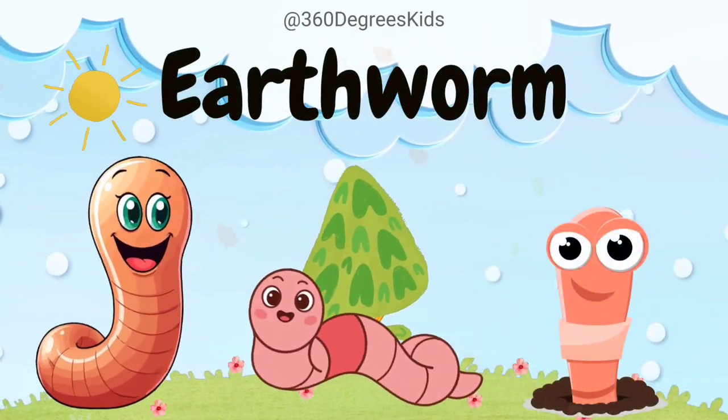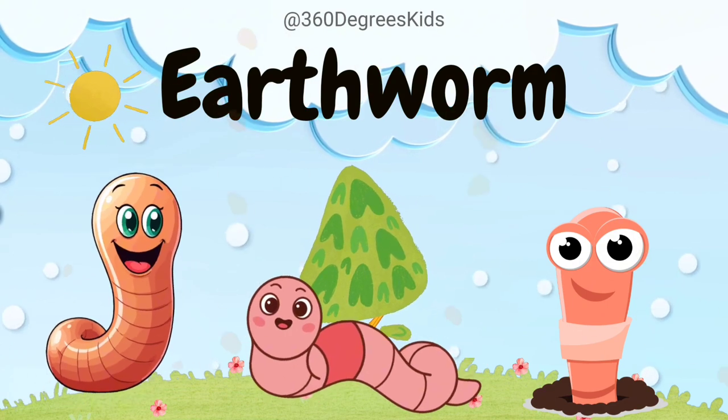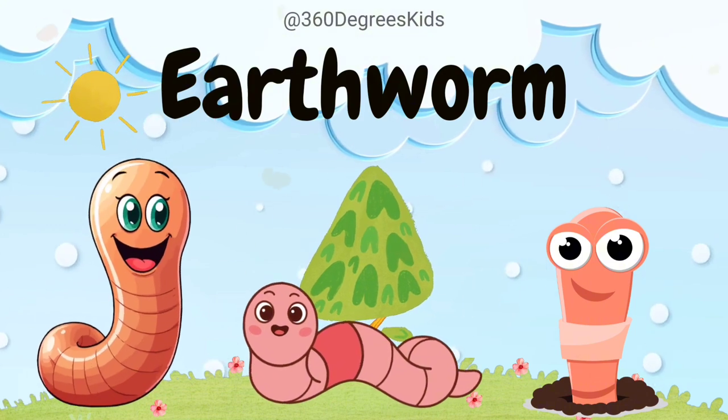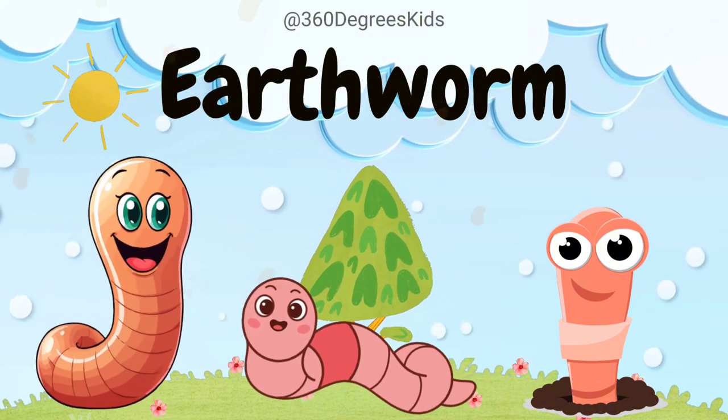Earthworm. These are earthworms. Earthworms are like underground garden helpers. They eat soil and dead plants, making the soil better for plants to grow.